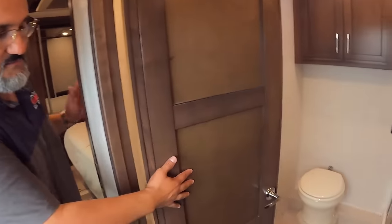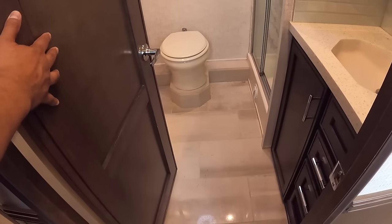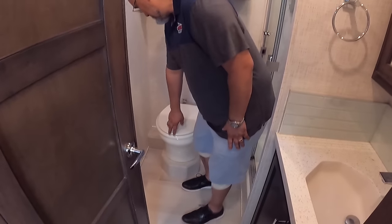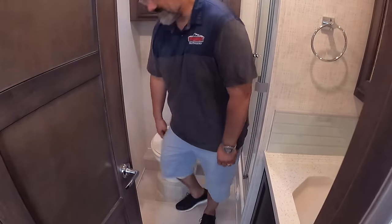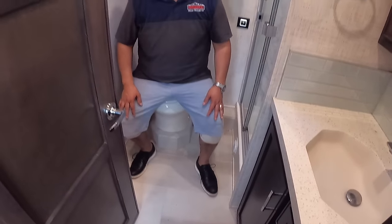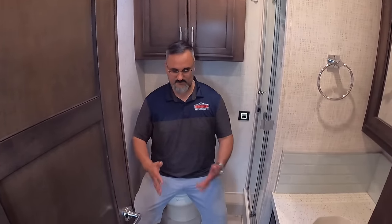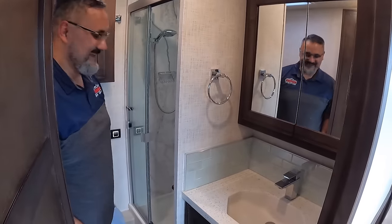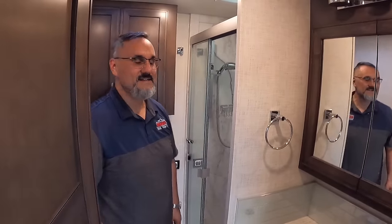Let's show the master bathroom first. We've got a beautiful master bathroom here — look at all this room. Really nice. And you've got everything you need — it just doesn't get any better. Now let's do the shower test.